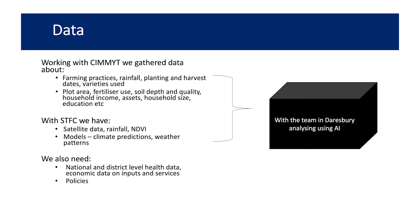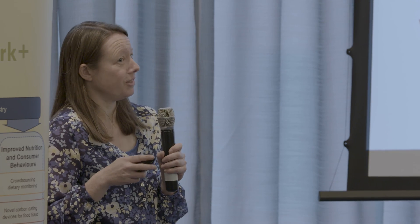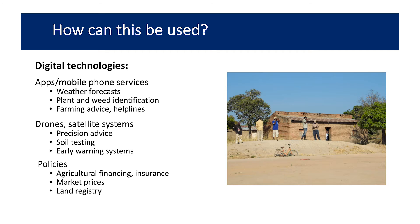The aim is to put it all into an AI system at Daresbury and do something with it — hopefully finding what patterns emerge and seeing how we can use them.